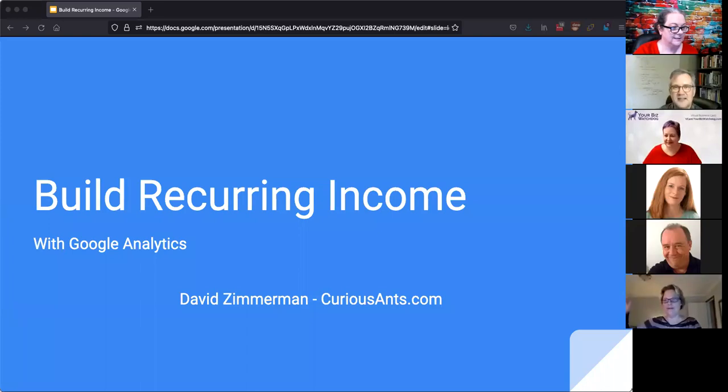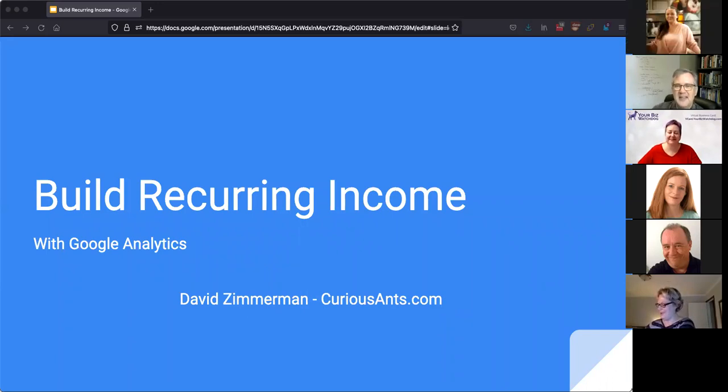I figure everybody needs some more income, so today we're going to talk about how to build recurring income using a free tool from Google called Google Analytics. Today we're going to talk about how to build recurring income simply by using Google Analytics.